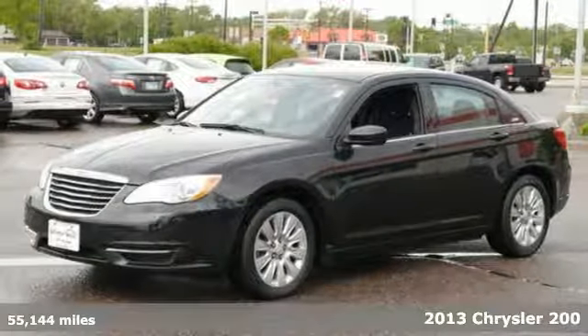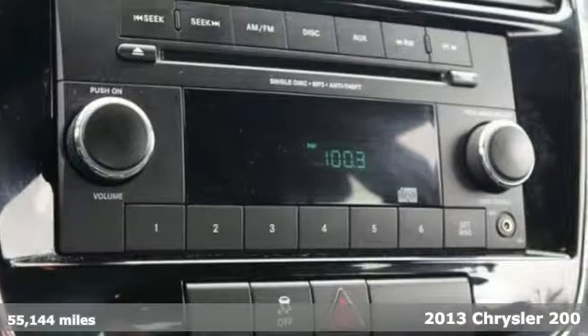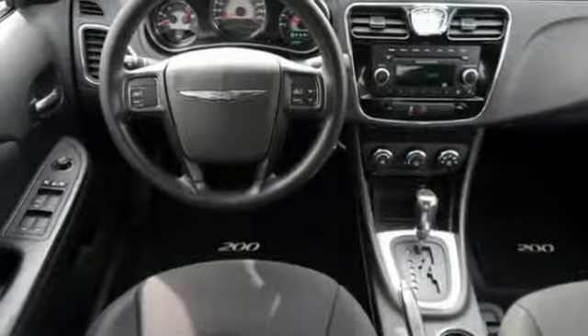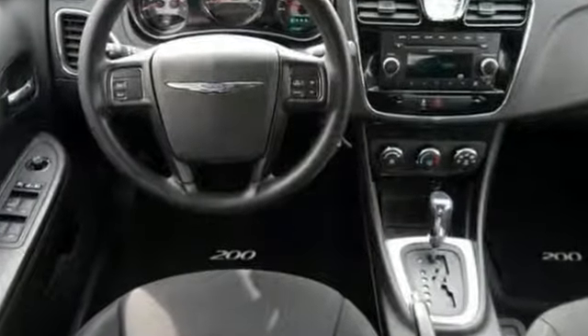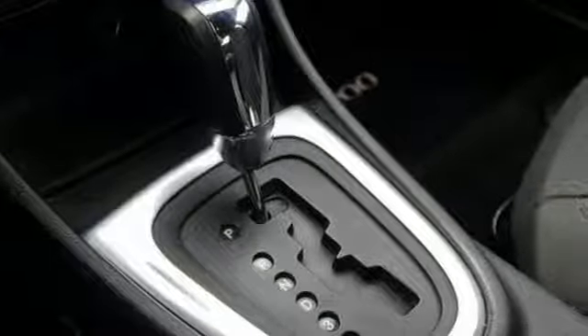You'll find our best price clearly displayed on this 2013 Chrysler 200. Now this Chrysler has a CD player for your listening pleasure, and it also has heated side mirrors as well as remote keyless entry. It has traction control, cruise control, and it has much, much more.